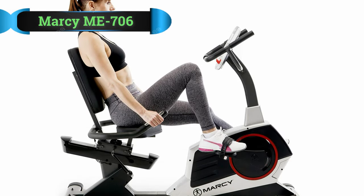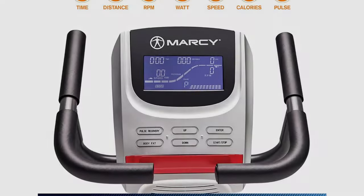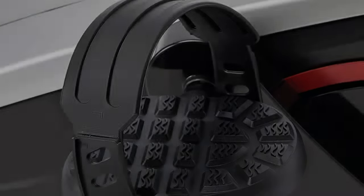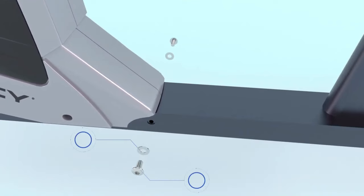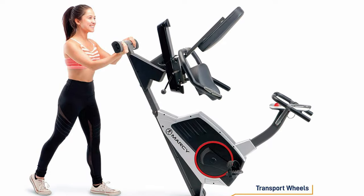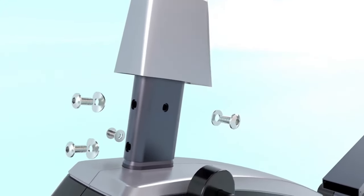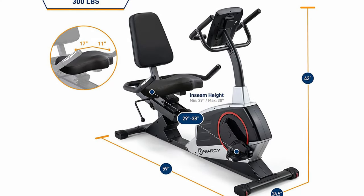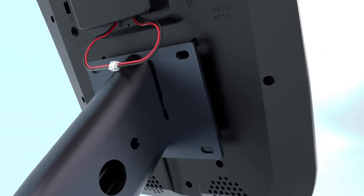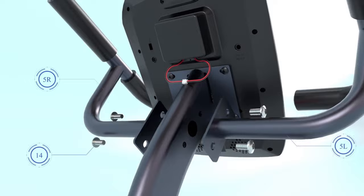Number 4: Marcy ME709 Recumbent Bike. You don't have to spend a lot of money to buy a recumbent bike for seniors, as the Marcy ME709 has your back. This bike is high quality, made of heavy-duty 14-gauge steel tubing that's powder-coated. The eight resistance levels make this stationary bike easy to control through tension knobs. The ultra-functional LCD computer screen is easy to use and read, ideal for the elderly. The seat is padded and comfortable, the pedals are counterbalanced, and the foot straps are adjustable to fit even the smallest feet.